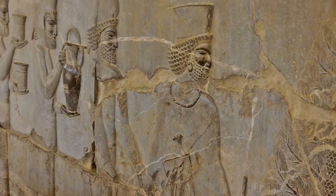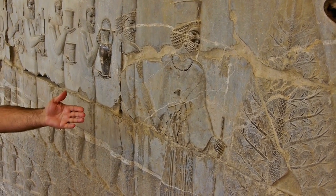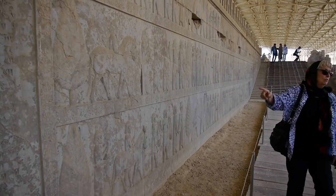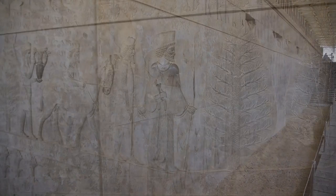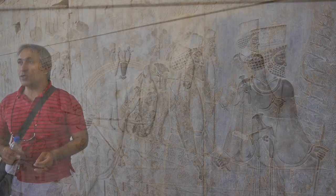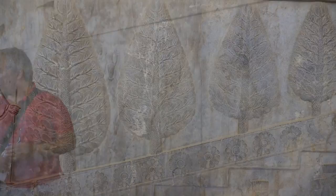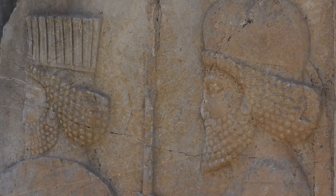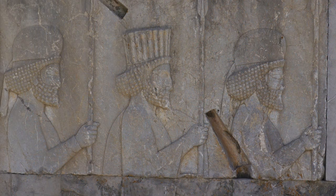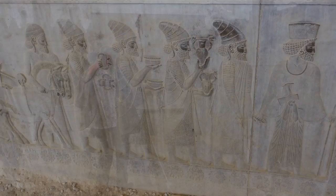There is a scepter shown here — a kind of badge indicating that he is in a high position and is guiding them. The carpet design visible here is understood to be a Persian carpet design, the oldest known, and the carpet itself is now in the St. Petersburg museum. In any case, the reliefs also bring pictures of delegations from Libya and from Ethiopia.